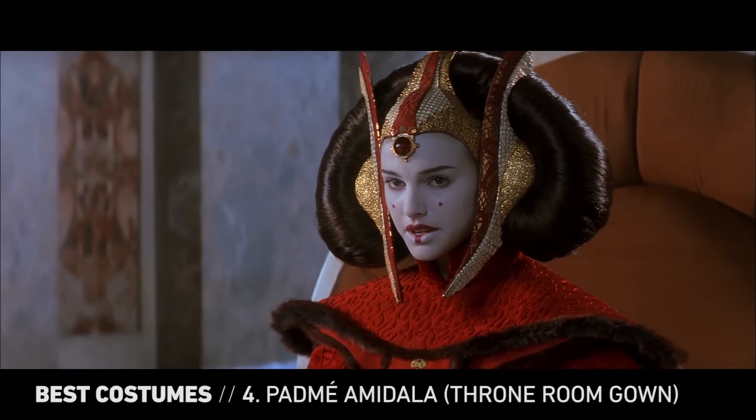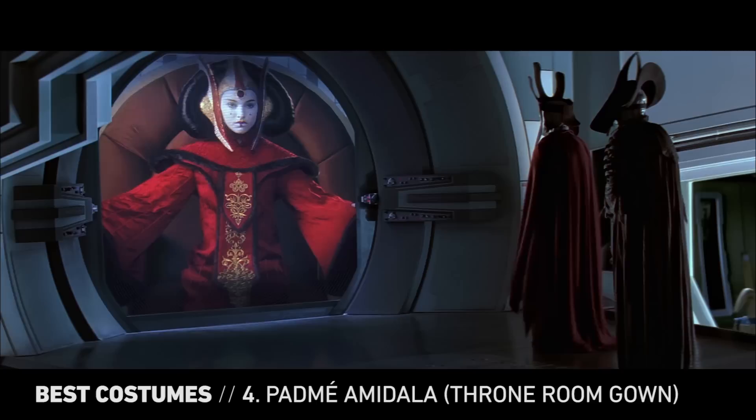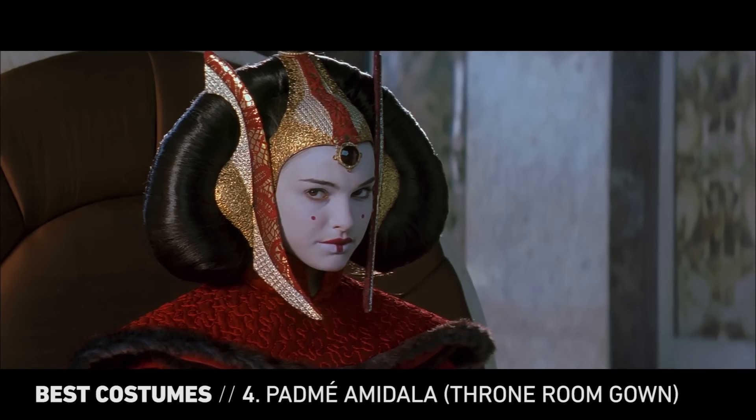What does a queen from a galaxy far, far away wear? This. Featuring flowing reds and ornate details, Padme's Naboo lantern gown is both familiar and otherworldly. Of all her regal outfits, it remains the most elegant, strange, and beautiful.